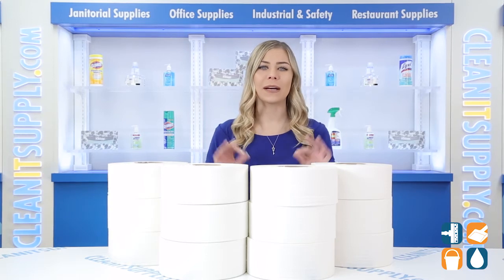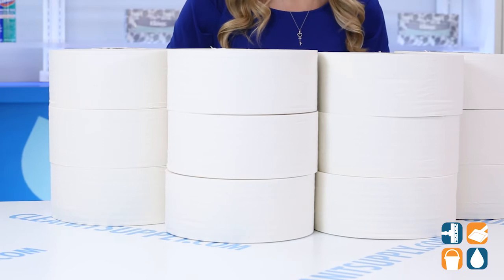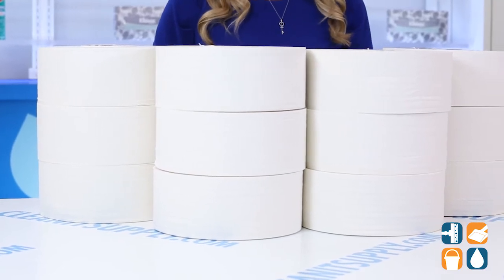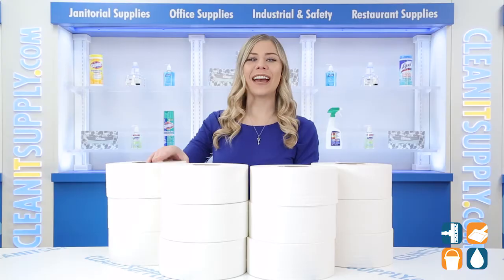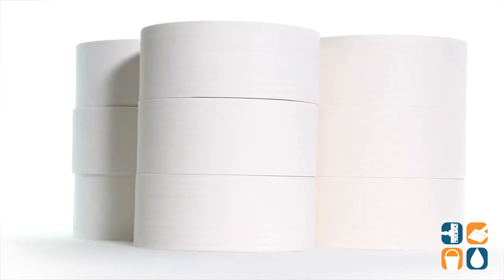Meeting EPA standards, this 2-ply toilet paper has about a 9-inch diameter and 1,000 feet in length, making it ideal for use in high-traffic commercial restrooms. Compatible with all Universal JRT tissue dispensers sold separately. And there you have it, this is Scott 07805 Jumbo 2-ply toilet paper rolls.